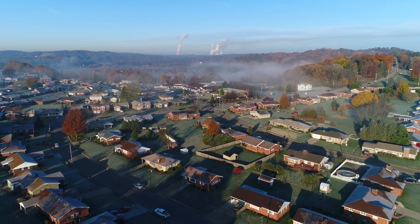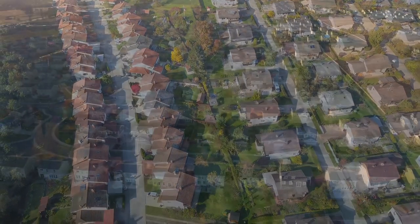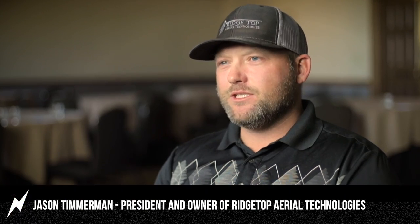I'm Jason Timmerman, president and owner at Ridgetop Aerial Technologies. We utilize satellite and aerial imagery to produce property diagrams for the insurance and construction industries. Basically what we do is try to increase the efficiency for insurance adjusters. We do have a lot of contractors that utilize our service as well, but my background was eight years as an independent adjuster before I branched off and started this company. My main goal is to make the job and life of an insurance adjuster easier, cycle times faster, so those individuals can get more claims and make more money.